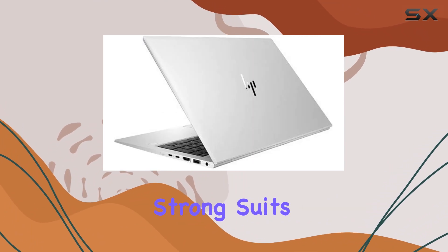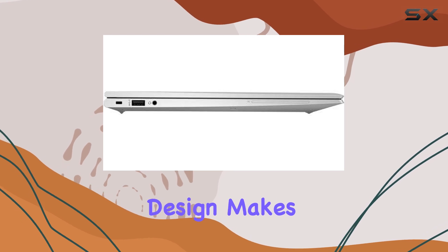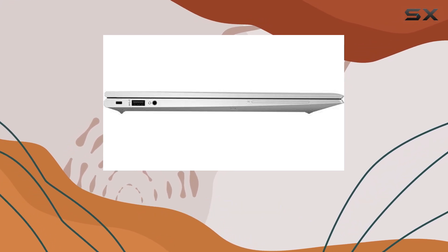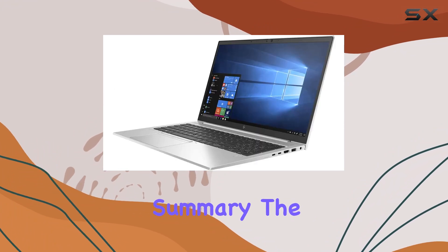Portability is one of the strong suits of the EliteBook 850G7. Its sleek and durable design makes it easy to carry around, and the long battery life ensures you can work uninterrupted even when you're away from a power outlet.